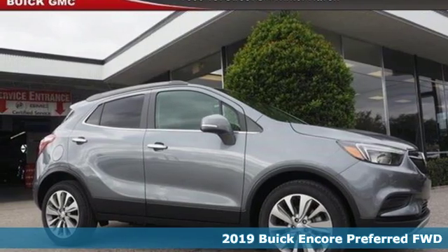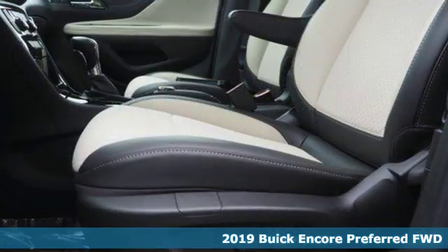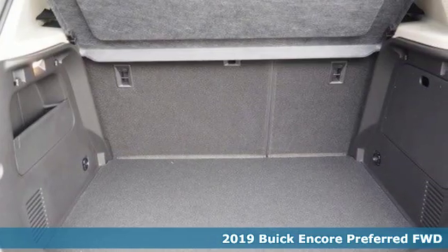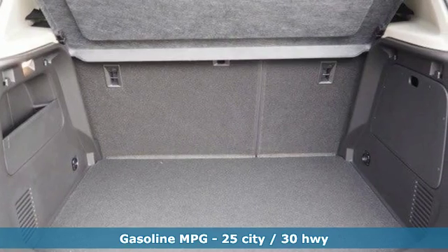It's a new 2019 Buick Encore. Your journey to the urban jungle awaits, and this SUV is well-suited for the adventure. Get ready for an impressive combination of features.